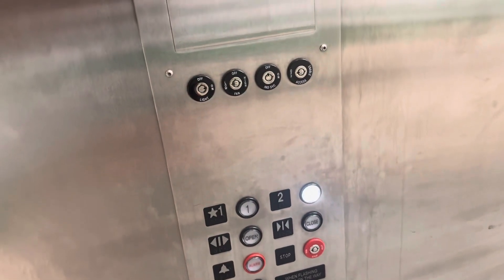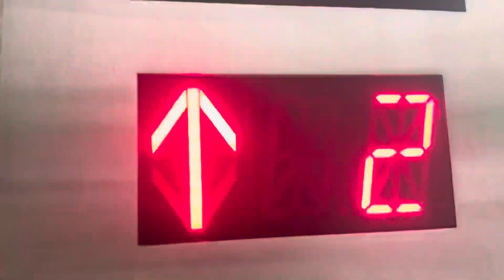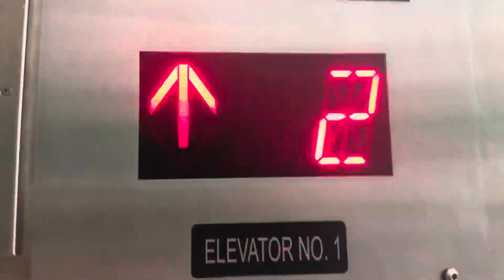We're going to get one more ride on this thing. Just a normal Abell elevator inside a Menards store in Normal, Illinois.